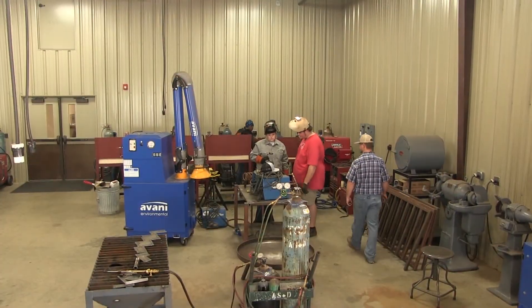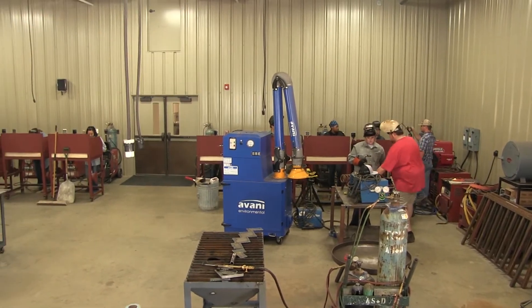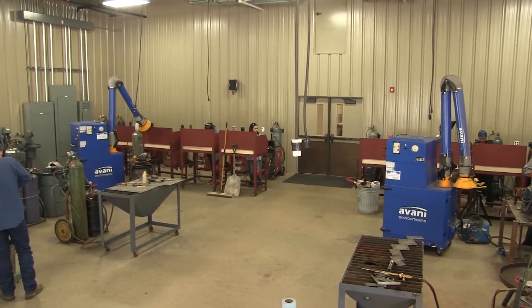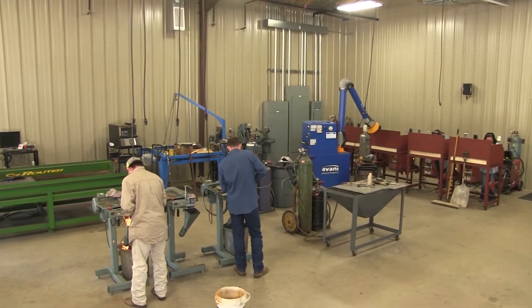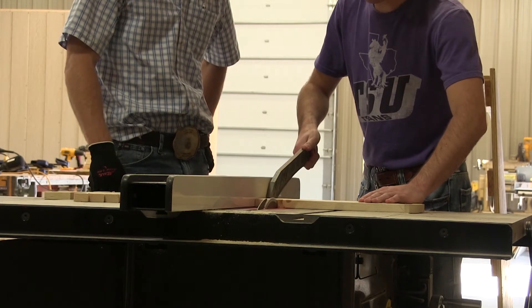We use the Ag Mechanics building for a lot of different things — student organization meetings, classes, and lab exercises. We've had people from industry come in and have meetings here. In the summertime, we use it for ag teacher workshops. There's a wide variety of uses for it, but primarily during the semester it's for teaching classes for our students.